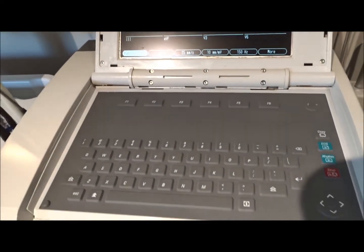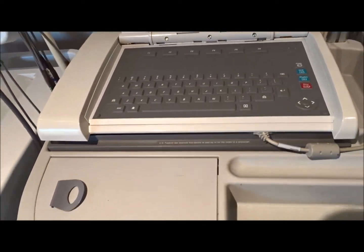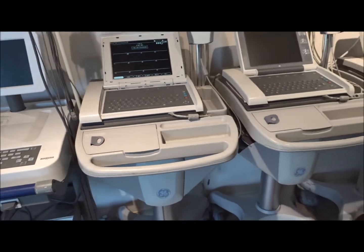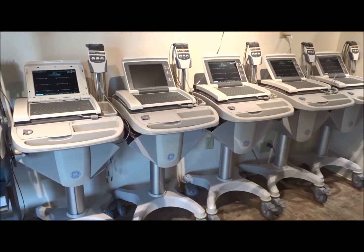And as you can see, we go through all these — if there are covers or things that need to be replaced, we go through all that. It's going to come on the carts, and these are mobile, so they can be used in just about any part of the hospital.